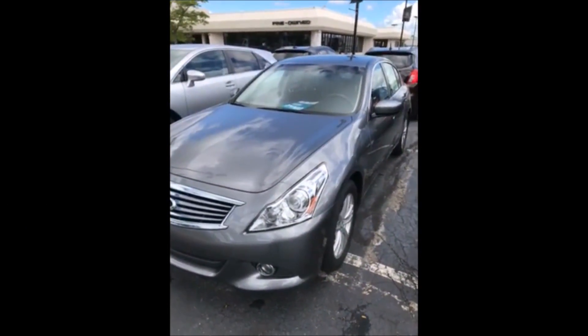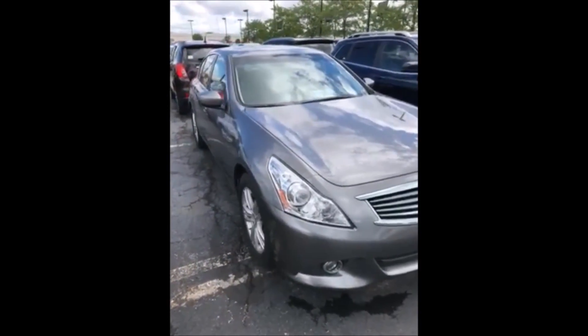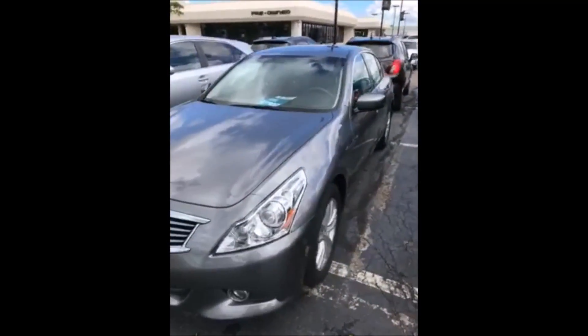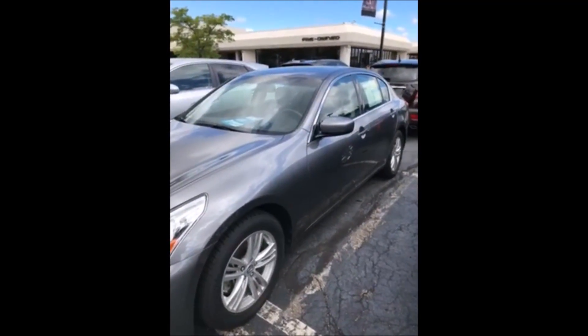Here I go folks, another nice car that we took in on trade — a 2013 Infiniti G37 X Drive. That means all wheels move when you're in drive and reverse. This car is another nice one, 47,000 miles, just traded in. It's not gonna last, come down and get it.